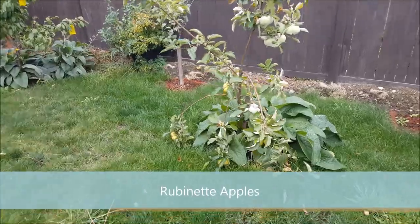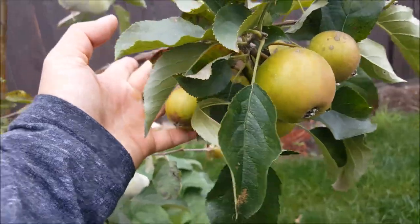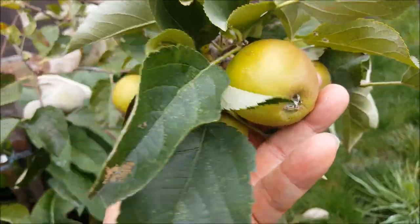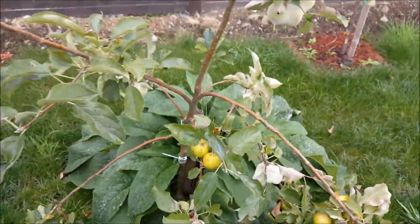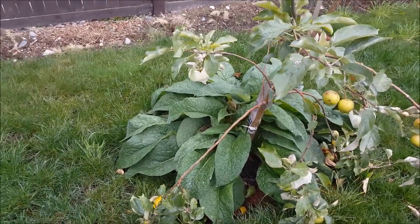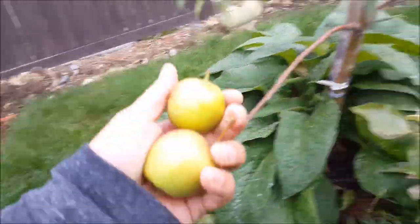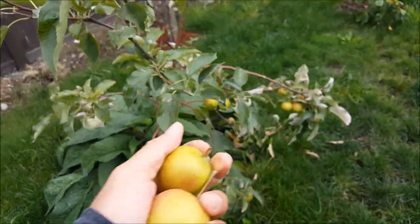My Reubenettes — this is what happens when you don't thin out your apples: they stay really tiny. But these guys are delicious even just like this. This isn't the most disease-resistant tree, but it's a tasty tree. I'm going to pick a couple of these and bring them inside — it's a perfect size for Blake. He loves apples and he'll eat the whole thing himself.